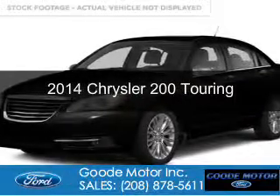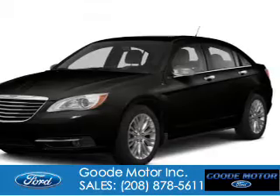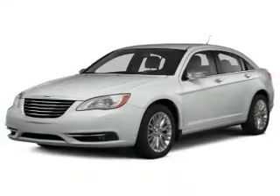This is a used 2014 Chrysler 200. It's powered by front-wheel drive, a 3.6-liter six-cylinder engine, and a six-speed automatic transmission.